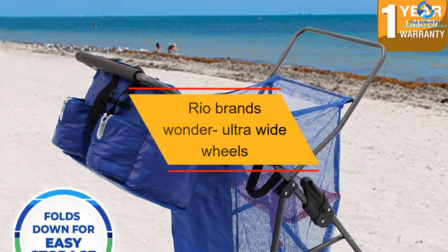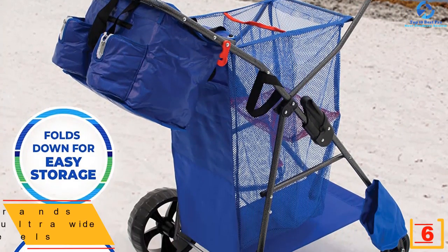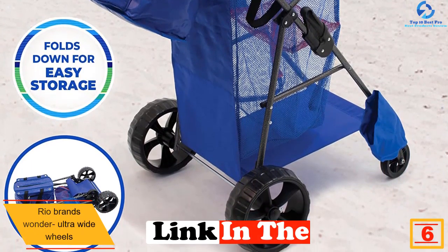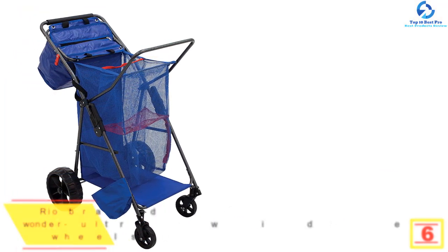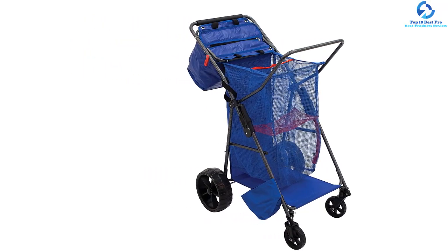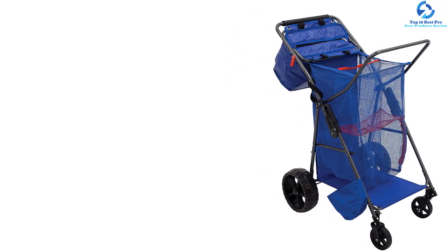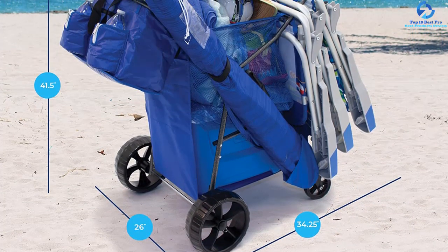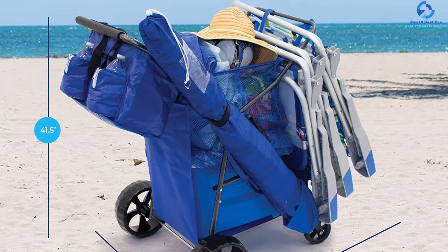At number 6, we have the Rio Brands Wonder Ultra Wide Wheels. This is a stunning wheeler beach cart with wide wheels that won't sink or plow through sand. It warrants great comfort and comes with a tote bag. It folds flat for easy storage with pivoting front wheels. It features a lightweight design with a fully assembled frame, and you only need to add the snap-on wheels. It can hold up to 6 chairs due to its large capacity.